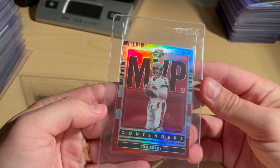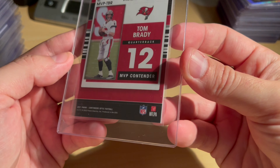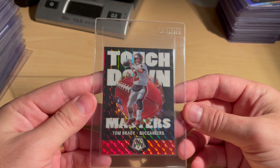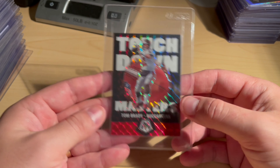Tom Brady Contenders Optic MVP Prism — thought I had some light corner wear so this is probably going to be a nine, but Tom Brady always sells well. Touchdown Masters Mosaic Prism — super clean, didn't really see any issues with this one, confident in a 10 for that.